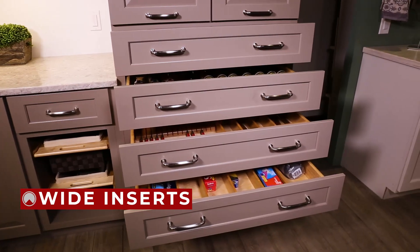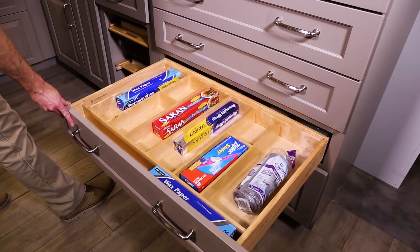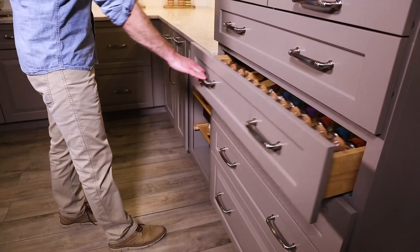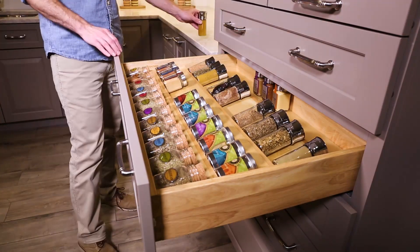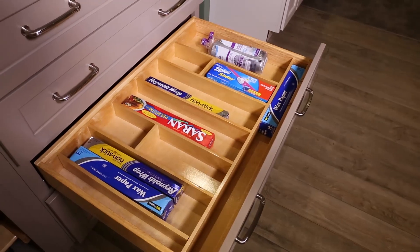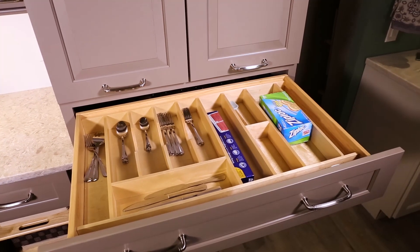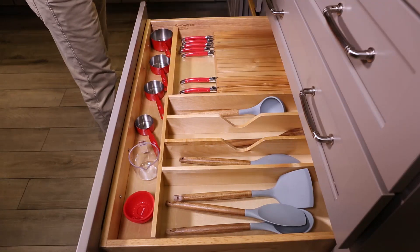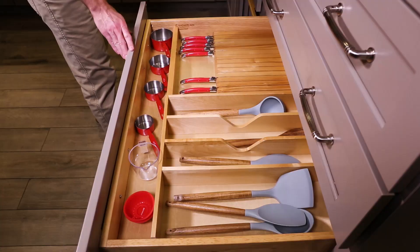In these wide drawers are our wide drawer inserts designed for 36 inches or smaller base cabinet drawers. These natural maple trim-to-fit inserts feature drop-in installation and come in four configurations: the 4SDI for spices, the 4WUT for utensils, the 4WUTCT for utensils and cutlery, and the 4WUTKB for cutlery, utensils, and knives, with up to 10 static and two adjustable storage compartments.